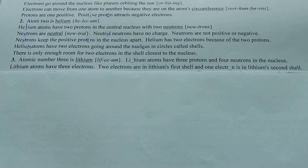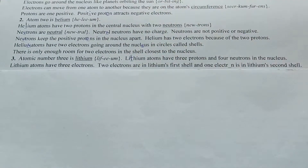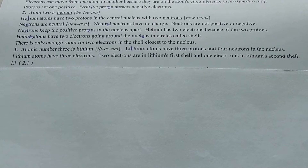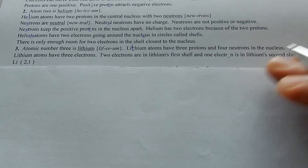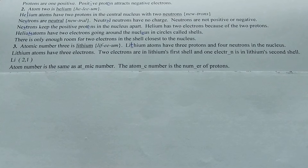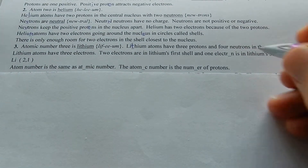Atom number three is lithium. Lithium atoms have three protons and four neutrons in the nucleus. Lithium atoms have three electrons — electrons always equal the protons in an element. Two electrons are in lithium's first shell and one electron is in lithium's second shell.